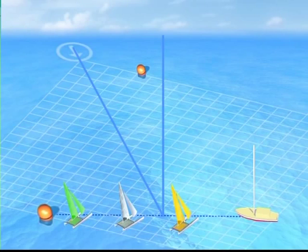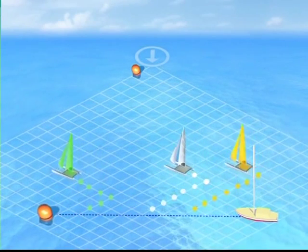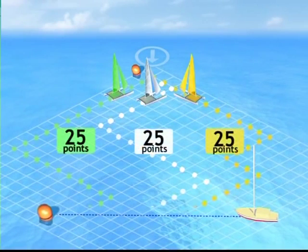But what influence does the placing of the first buoy have? Imagine a first case: the line is perpendicular to the wind direction and the buoy is in a central position. In this case, there's no advantage in leaving from either the left or the right — the three catamarans have the same distance to cover.